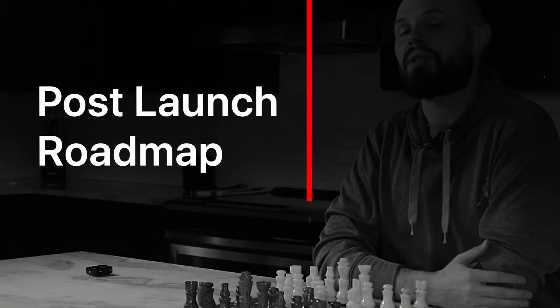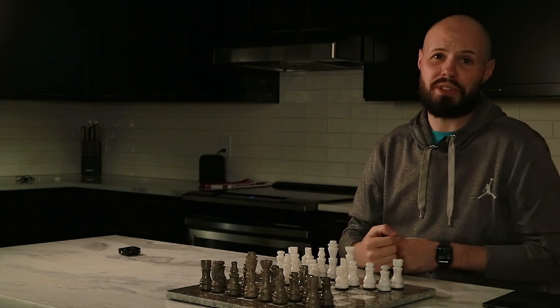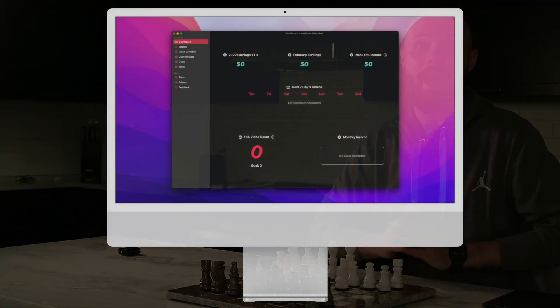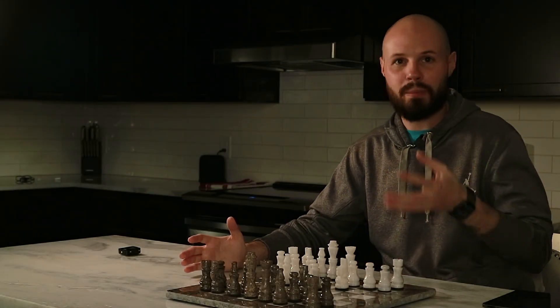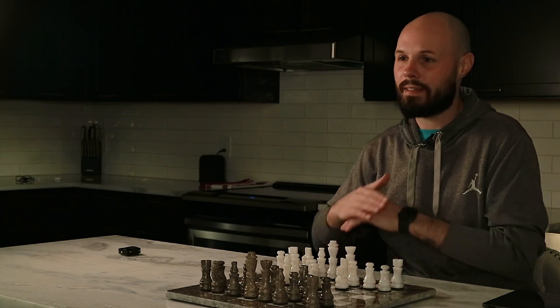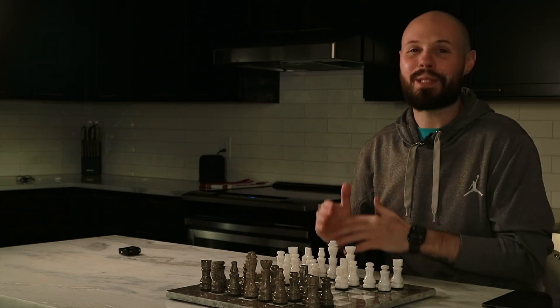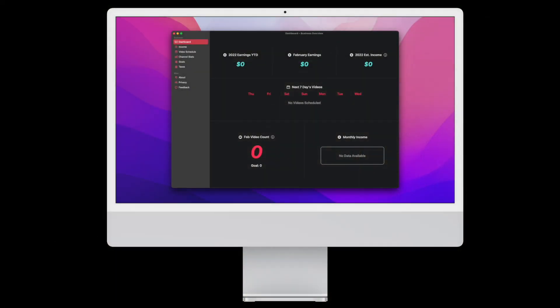Now let's talk about the post-launch roadmap. I'm shifting my focus 100% to the Mac app — as I mentioned, that's a vital piece of this product. Now that the iPad is launched, I'm all in on the Mac app, minus any fires that pop up. That has been an adventure, and I have a whole video coming up in this series dedicated to getting the Mac app up and running and how that's been going.